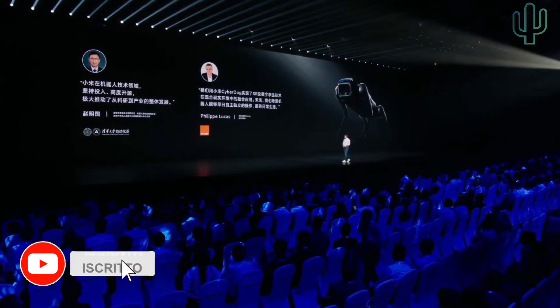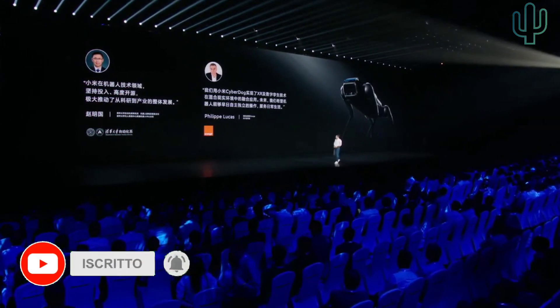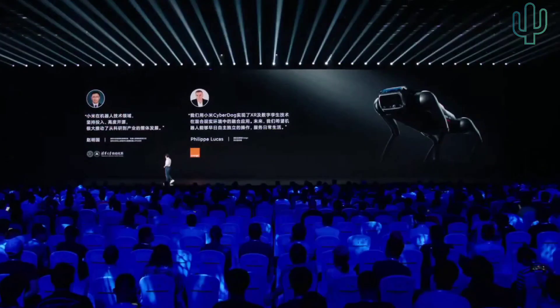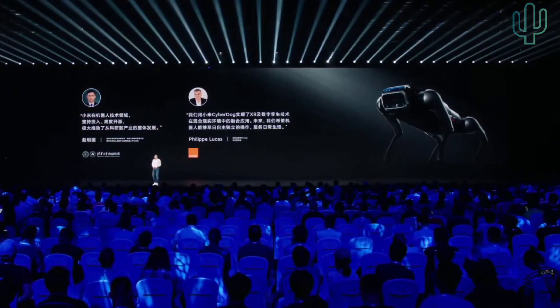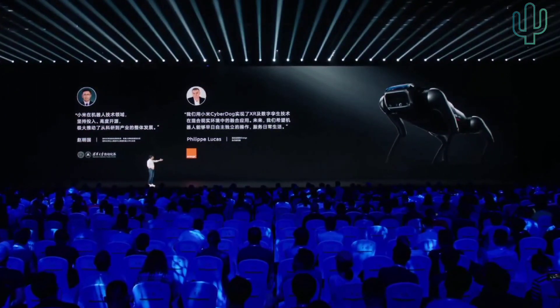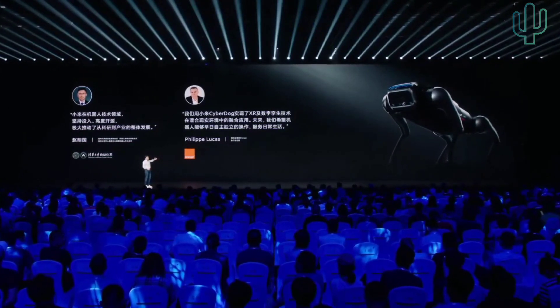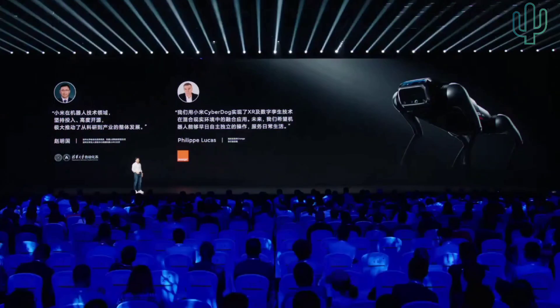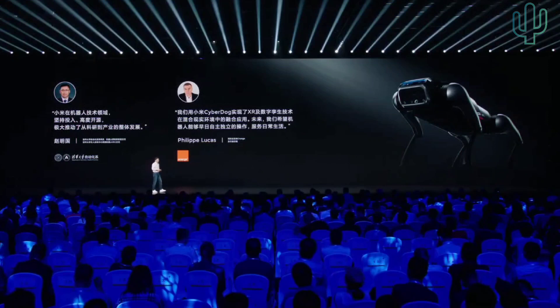Director of the Robot Control Lab of Tsinghua University, Mr. Zhao Mingguo, said that Xiaomi in the industry of robotic technology sticks to open source, and it has promoted the overall development from research to industrial development. The executive of Orange said they used the CyberDog platform to develop five products and also explored the integration of XR technology and digital twin technology in mixed reality.